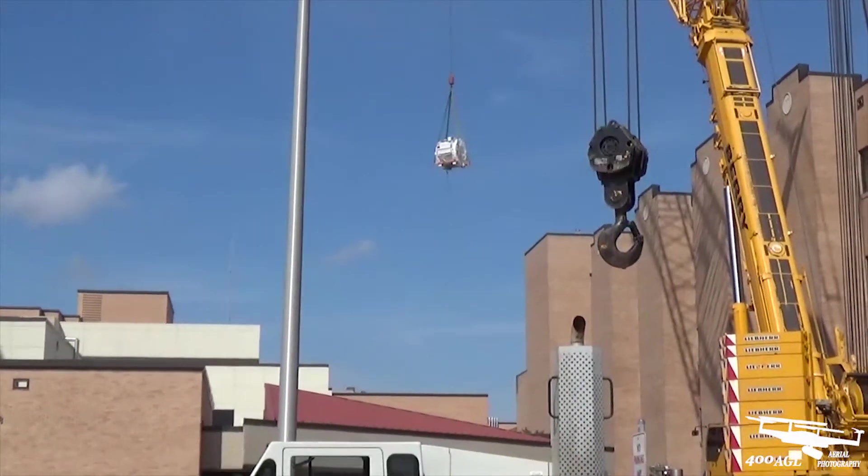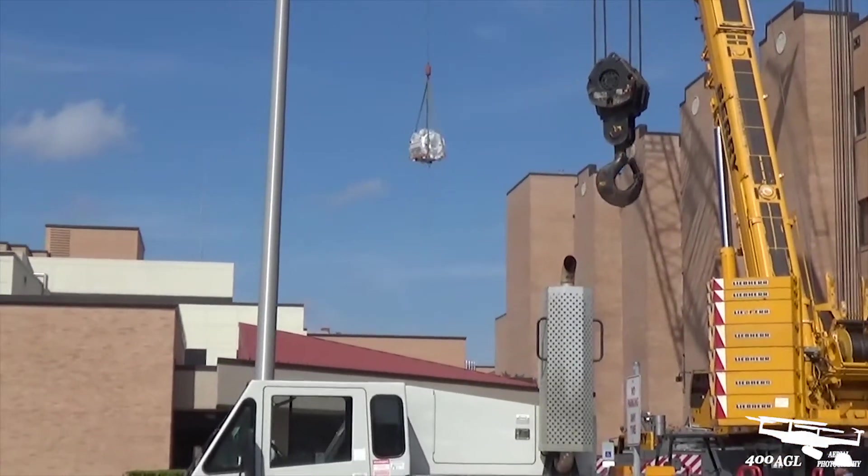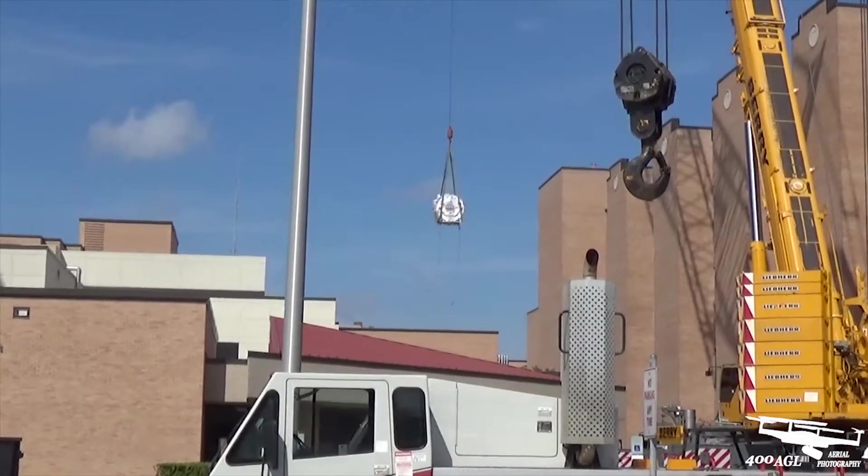Here they are dropping it down to bring it in through the hole in the top of the building. The hole is only about 10 by 15 — not much bigger than the magnet.